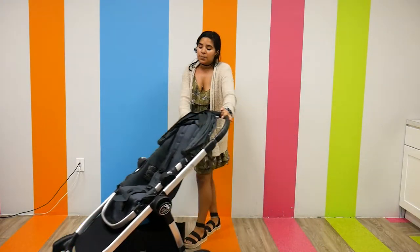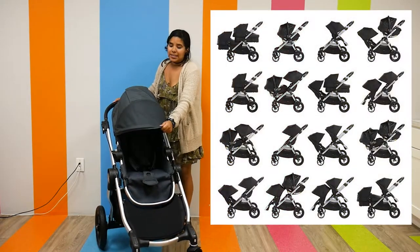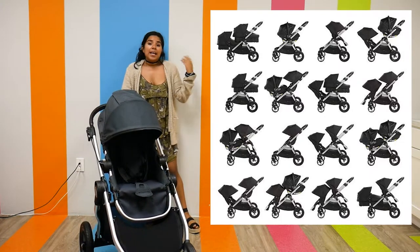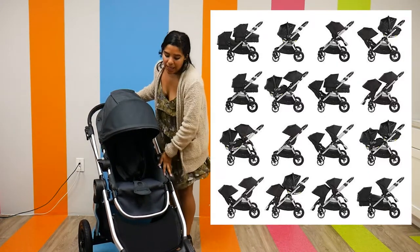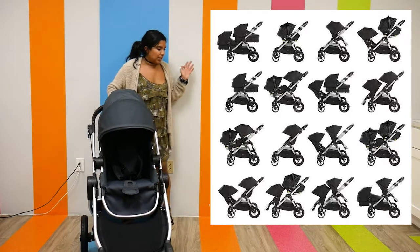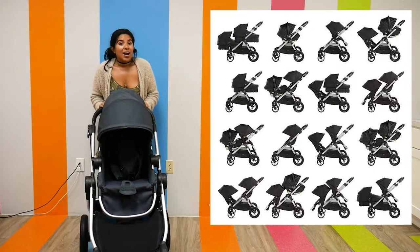I'm going to put a picture right here so you can see how the Baby Jogger City Select has many different configurations. It's an incline double, which means it goes up and down, and you can definitely customize it and make it your own. So on to the next one.